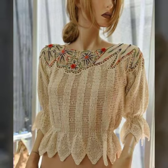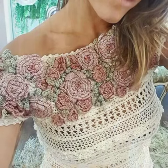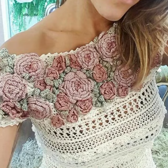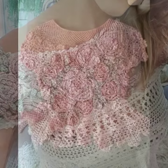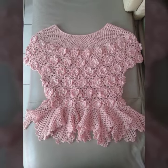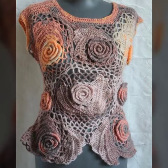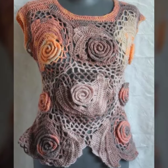With crochet skills you can also make many different types of things such as bags, clothes, different types of dresses, bedsheets, head caps, scarves, shoes, socks, handbags, clutches, and many other useful items.